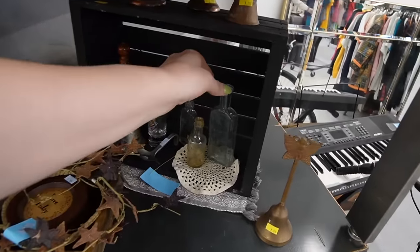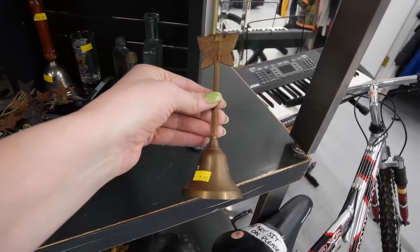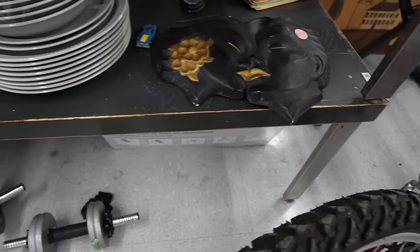Looks like we have some vintage bottles back here. $3.99. That's cute with the butterfly. Vintage plaid — that's $30 on that.